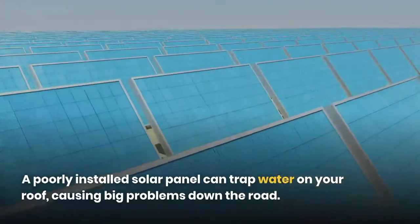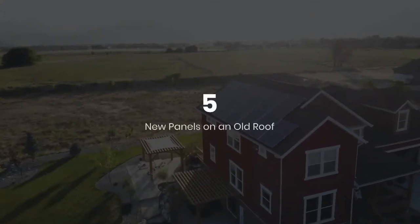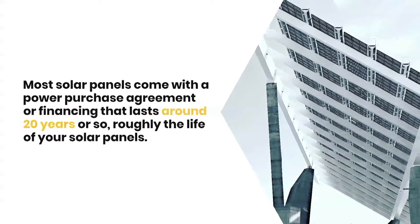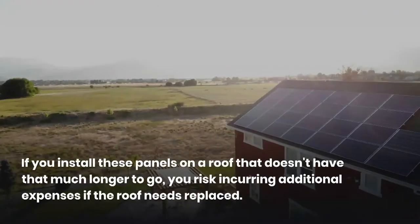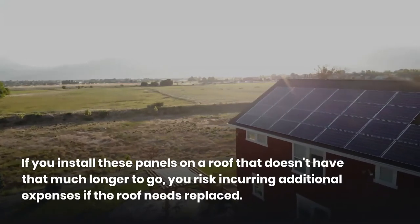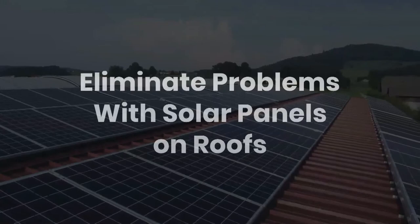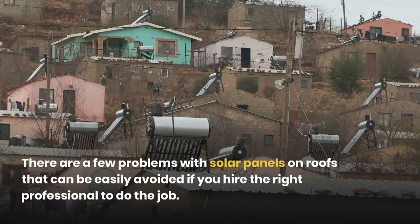Five: new panels on an old roof. Most solar panels come with a power purchase agreement or financing that lasts around 20 years — roughly the life of your solar panels. If you install these panels on a roof that doesn't have that much longer to go, you risk incurring additional expenses if the roof needs to be replaced.